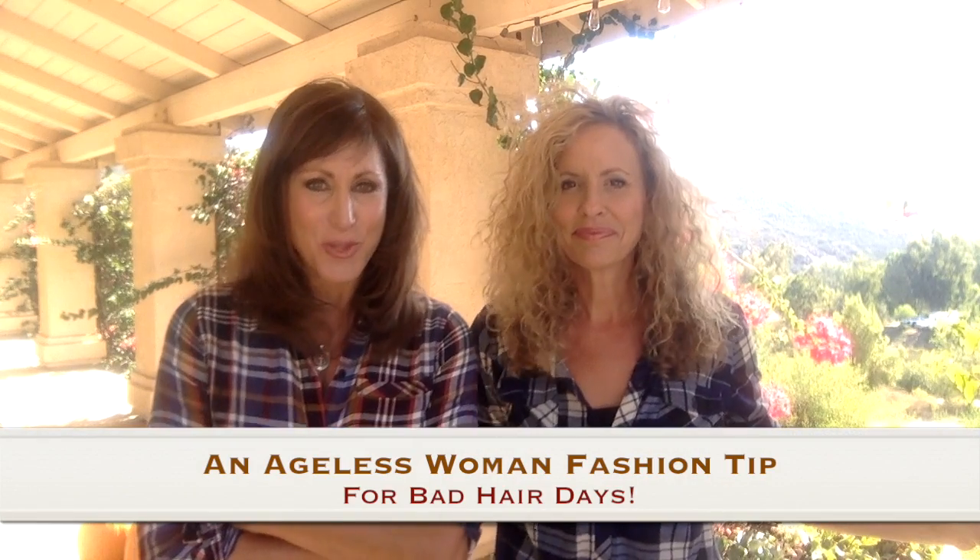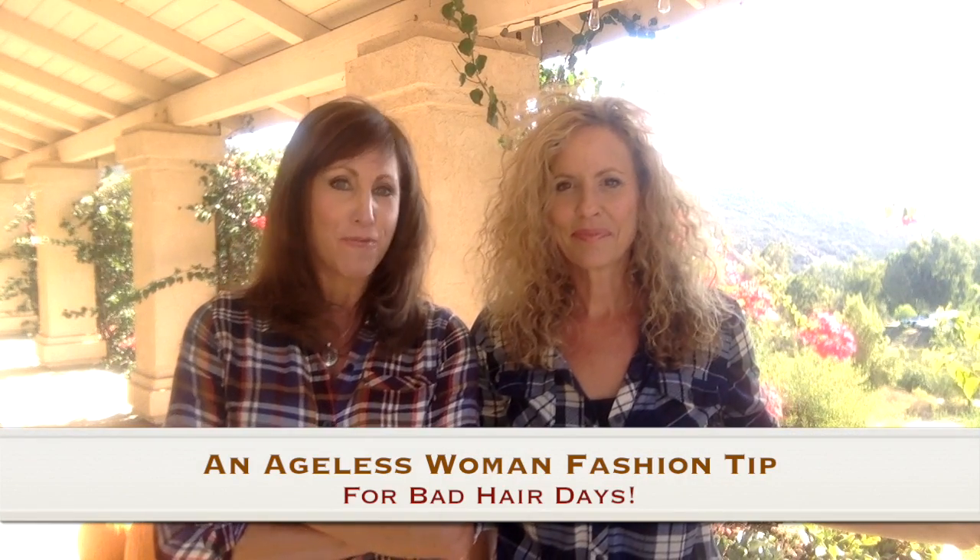Hi there! Dan and Robin here with AgelessWomenLiving.com. Oh, the fall weather — what it does to your hair. The wind just gets mine and it's just a disaster. Well, Robin has the most natural hair I've ever seen. She literally showers and lets it just go with her beautiful natural curl. I have natural curl too, but mine doesn't look so pretty in the winter with humidity and rain.